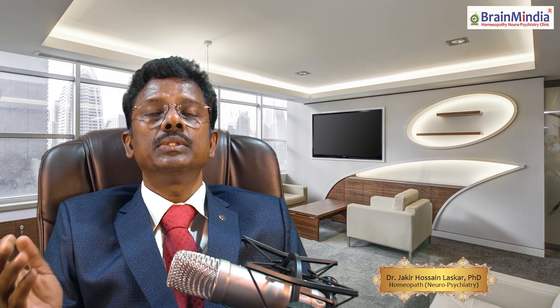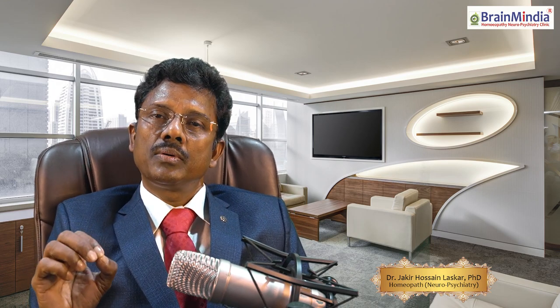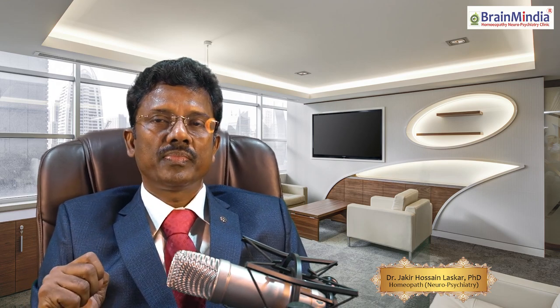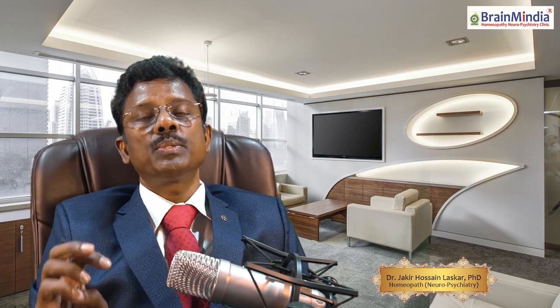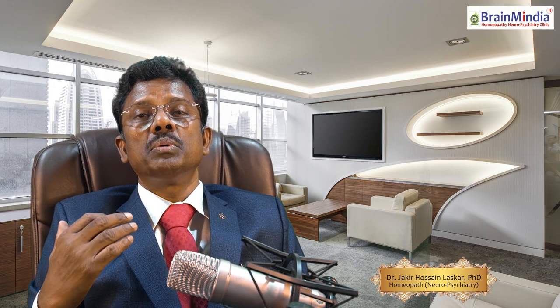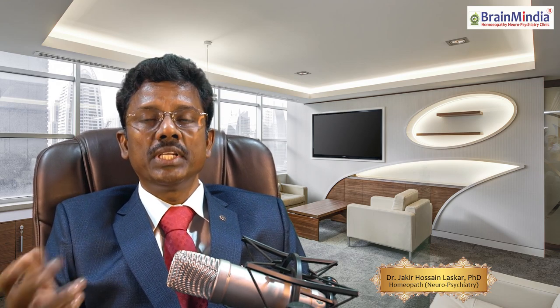After one month, when that patient came to me for a second visit, he told me he had been improving gradually and his pain had been reduced by 40 to 50 percent. Next, I prescribed a Gelsemium mother tincture for more relief of pain, and Cuprum metallicum 1M was continued.